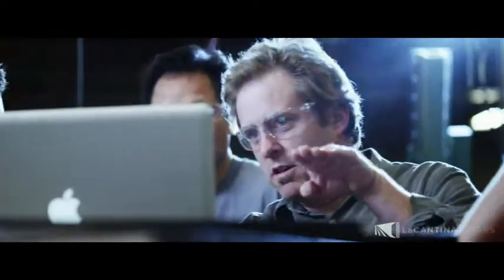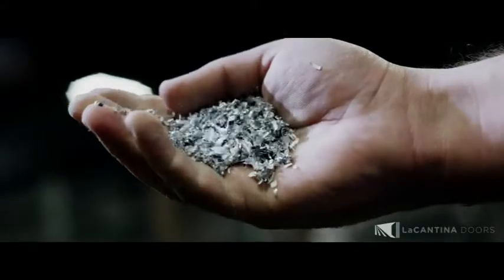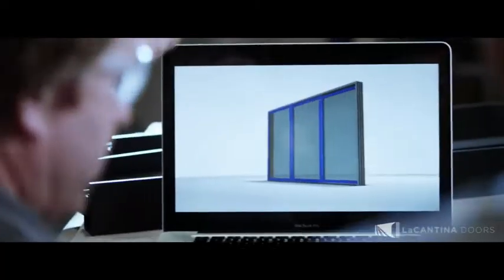In the beginning, people didn't quite understand the concept of opening space. Myself, in designing my own home, I knew that I wanted to open up space but I didn't know where to find it. So I kept looking and eventually I found folding door systems. And La Cantina doors were created.